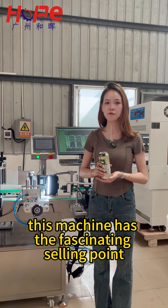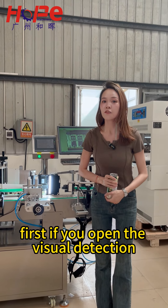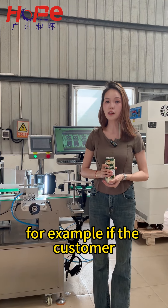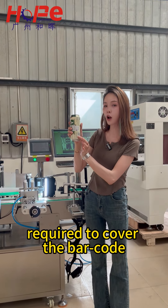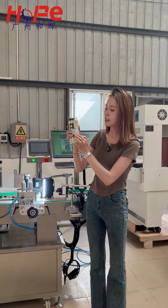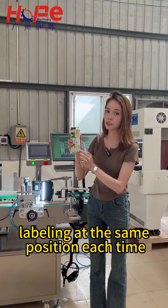This machine has a fascinating selling point. First, if you enable the visual detection — for example, if the customer requires the label to cover the buckle — if you turn it on, the label will be applied at the same position each time.